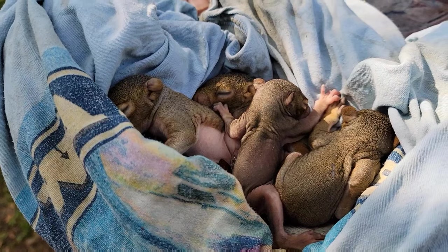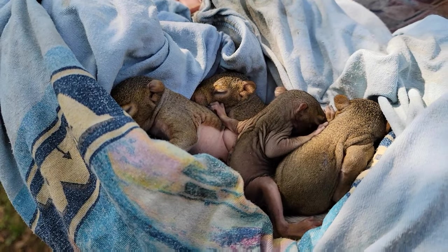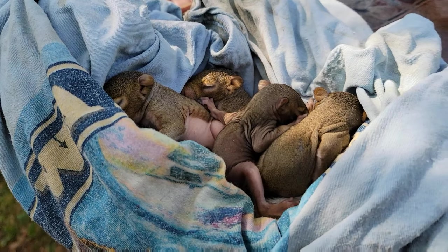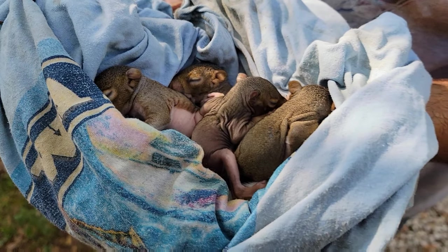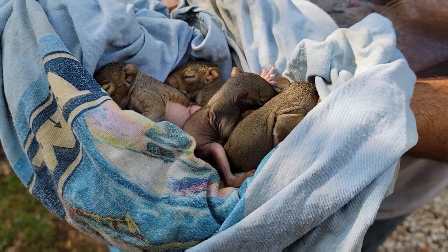Honestly, these squirrels were pretty well developed — they had plenty of fur and weren't far off from opening their eyes. As long as the mother comes back, I have no doubt they'll survive. If you would give me a heart to support wildlife conservation — I've found the YouTube algorithm really likes comments.